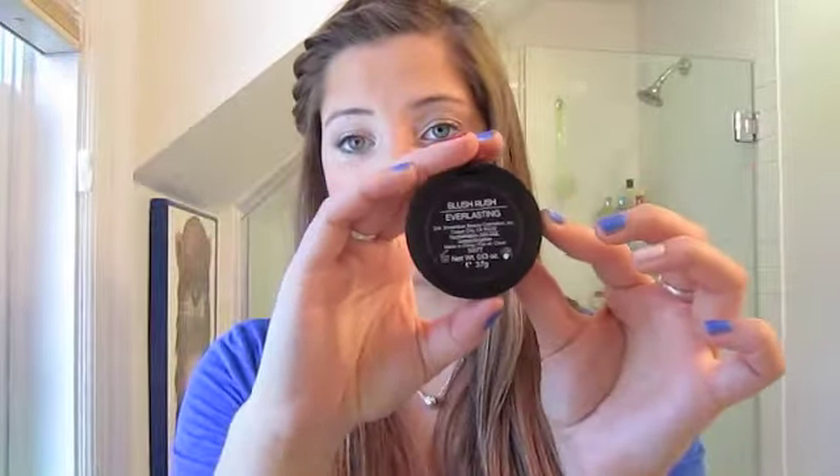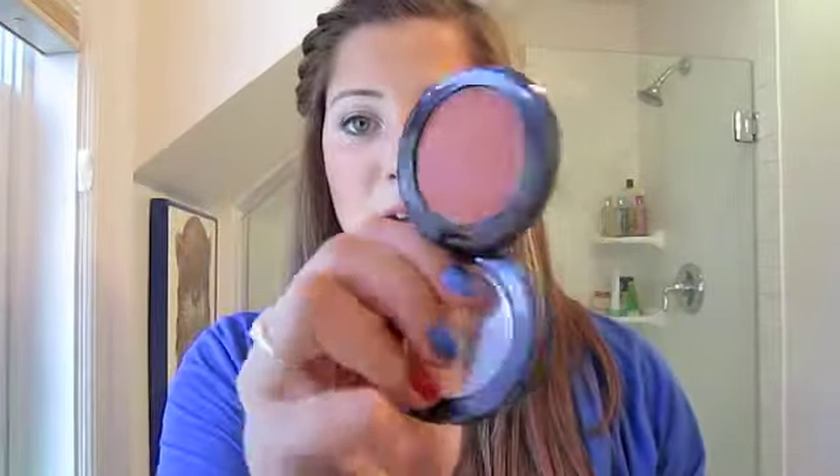I'm also wearing the Smashbox Blush Rush in Everlasting on the apples of my cheeks. I got this with the Limitless Beauty Kit, and I've been using it every single day. It's not a matte but has this really pretty sheen to it. I love using it on the apples of my cheeks with Peachy Keen, kind of blended back into my cheekbone. It's gorgeous.